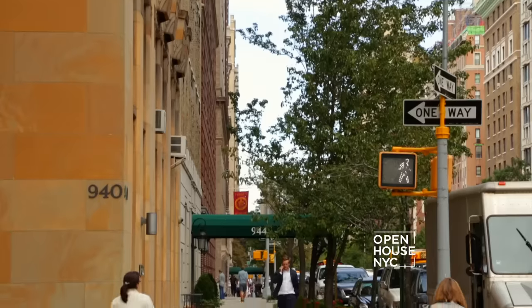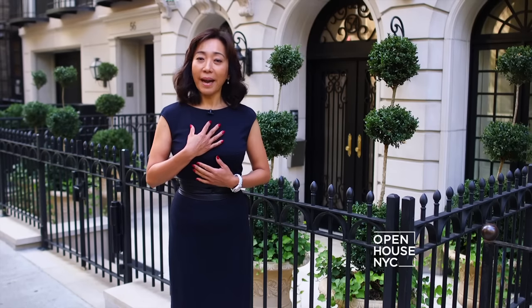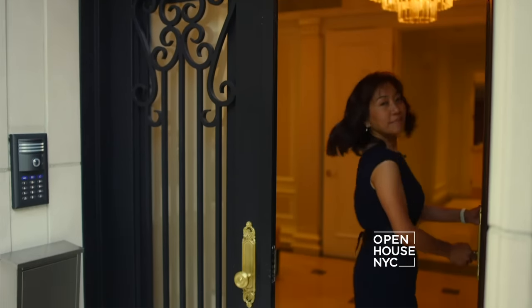Welcome to the Upper East Side, one of the most desirable neighborhoods in New York City. My name is Janet Wong. I'm with the Corcoran Group. Today I'm going to show you this amazing house. Let's go.